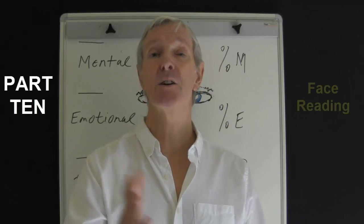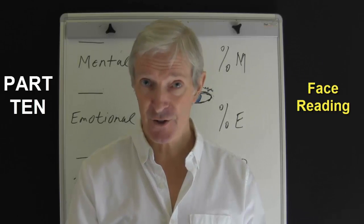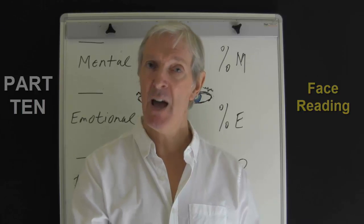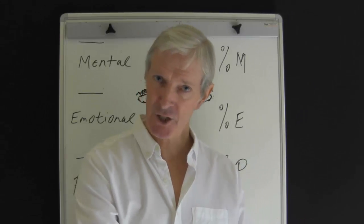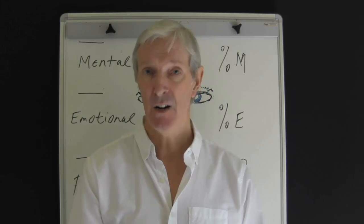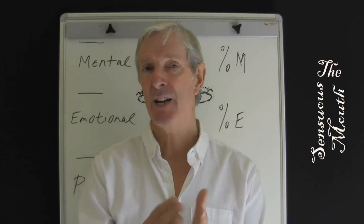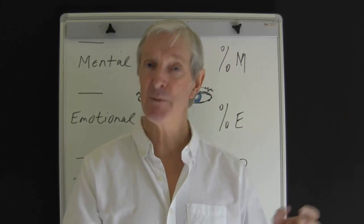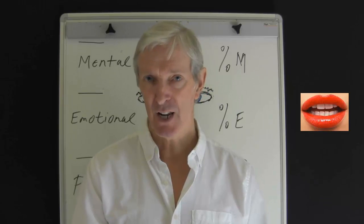Hi, this is Mike Lally of KnowYourMind.com. Welcome to part 10 of how to use face reading to improve your communication skills. Every feature of the face has a meaning and it relates to the personality and the behaviour of a person. For example, the lips can provide information about the sensuous nature of an individual. Which brings me to the focus of this part: the mouth and the lips.